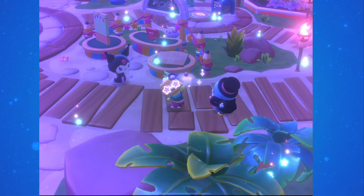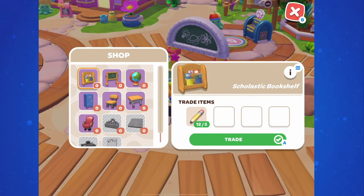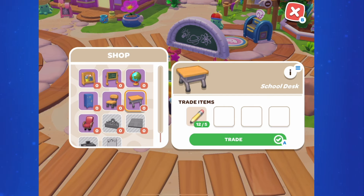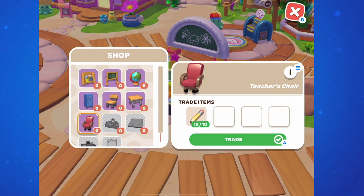You can spend these pencils at the event stand. The furniture for the event is all school themed: the Scholastic Bookshelf for 5 pencils, the Chalkboard for 12, the Globe for 3, the School Desk for 5, the School Chair for 3, the Locker for 8, the Teacher's Chair for 10, the Event Stand for 20, the Flooring for 15, the Wallpaper for 15, and the Teacher's Desk for 15.